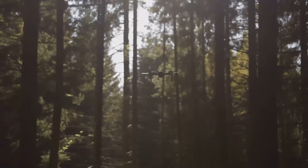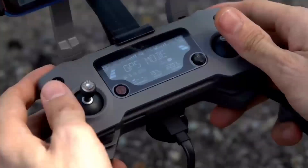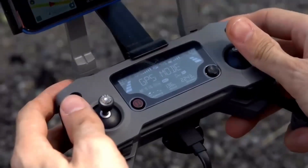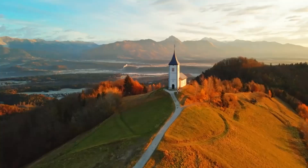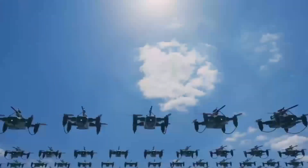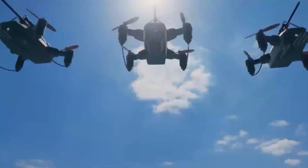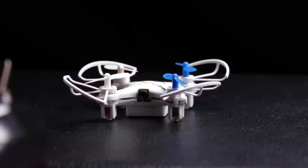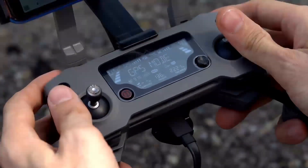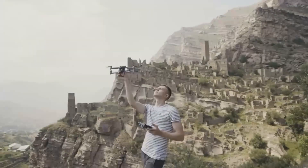Especially for anyone looking to capture smooth, high-quality video for things like travel vlogs or professional shoots. Another big feature we're hearing about is the improved battery life. The Mini 5 Pro is said to offer up to 35 minutes of flight time, which is a nice improvement over the Mini 4's 30 minutes. For drone enthusiasts, that means more time in the air capturing stunning footage without worrying about constantly swapping out batteries. So if you're planning to use it for longer shoots or just want the peace of mind that comes with extra flight time, this is a big win.